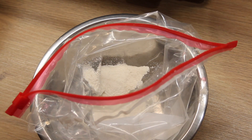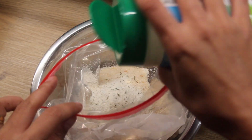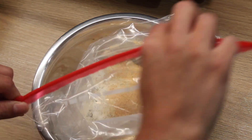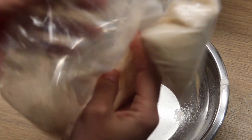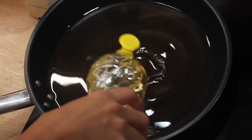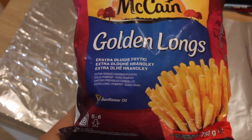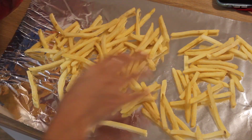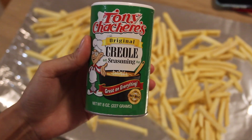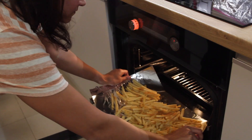In a ziplock bag, add some flour, breadcrumbs, and ranch seasoning. If you don't have ranch, don't worry — you can use any seasoning you like, such as pepper and garlic powder. Seal the bag and shake it. In a frying pan, add some cooking oil and turn the heat to medium-high. For the fries, I'm using McCain fries — the best I found in Czech Republic. Lay them on aluminum foil and add creole seasoning on top. You can substitute with spicy paprika, garlic powder, and salt. Bake the fries for 20 minutes.